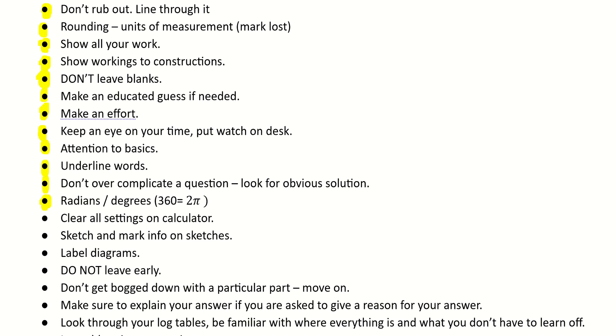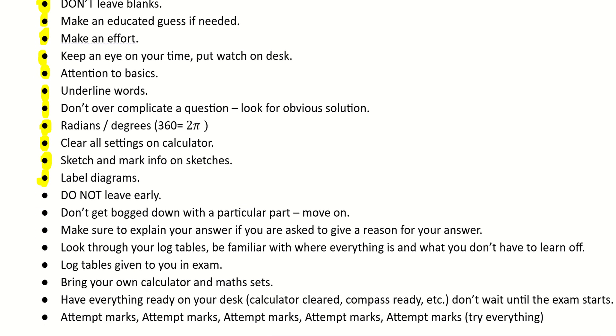Regarding your calculator: make sure you clear it before going into the exam. Make sure you're setting it into radians or degrees, particularly with your trigonometry questions or when you get to statistics — just make sure you clear your calculator each time. Don't be afraid to sketch and mark information onto the picture, as sometimes if you start sketching things might trigger in your mind. Label diagrams — if they show a sketch and they don't have everything marked on it, fill it in yourself.